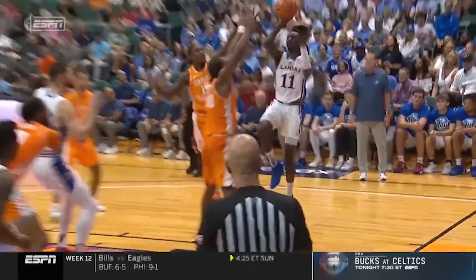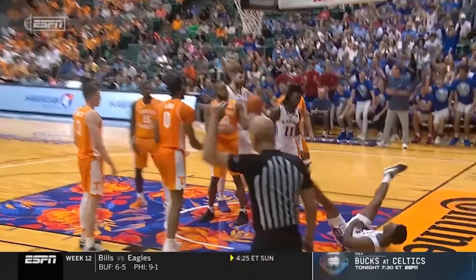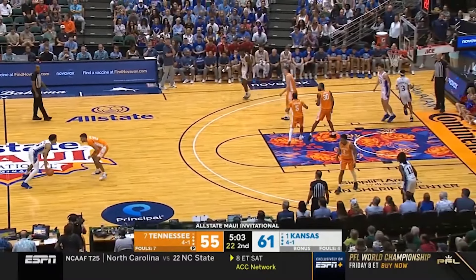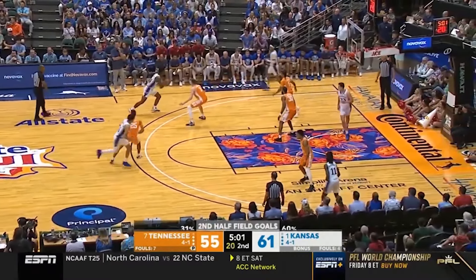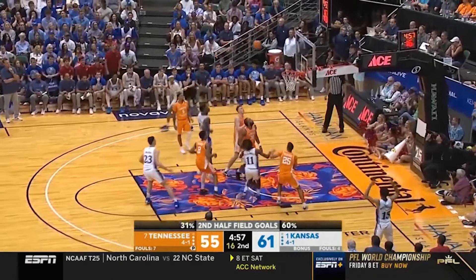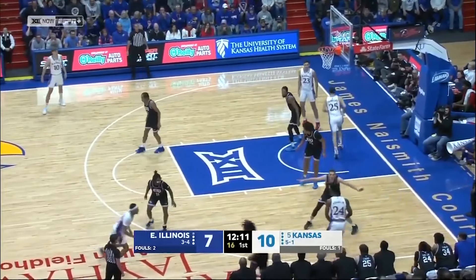KJ Adams at his forehead on the rim — dunker spot. Everybody turns to just rebound instead of putting a body on someone. You don't put a body on KJ Adams, and that could be a tip dunk. Not a lot of offensive rebound opportunities for Tennessee — it's been one and out. That is a play that Kansas runs off that little short roll.